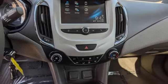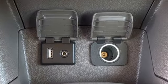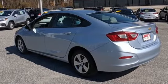New Car Test Drive adds: the four-door Cruze is a handsome car shaped in the fashion of Chevrolet's well-received mid-sized Malibu sedan, with even better proportions.